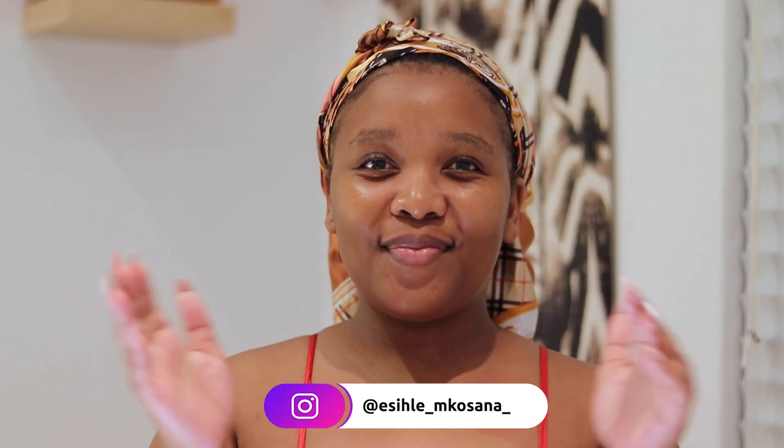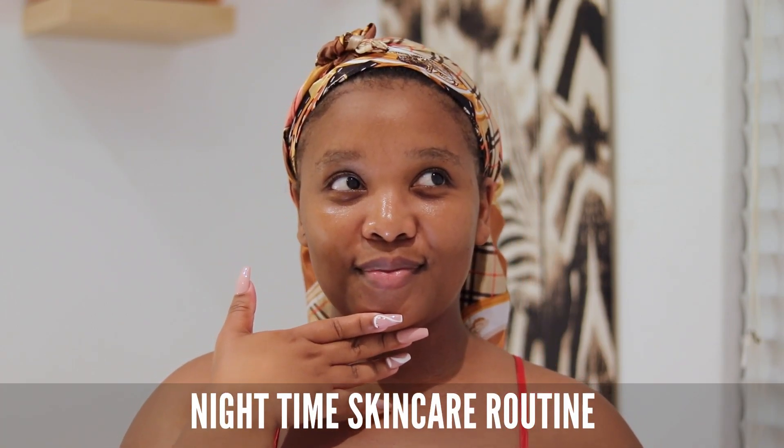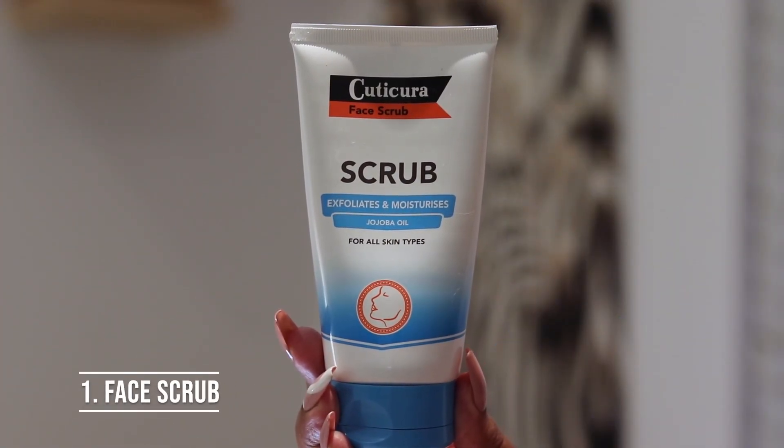Hey loves, welcome back to Essie's Diaries! On this episode we are doing a nighttime skincare routine. It's very quick and simple, very affordable, so yes guys, let's get right into it.